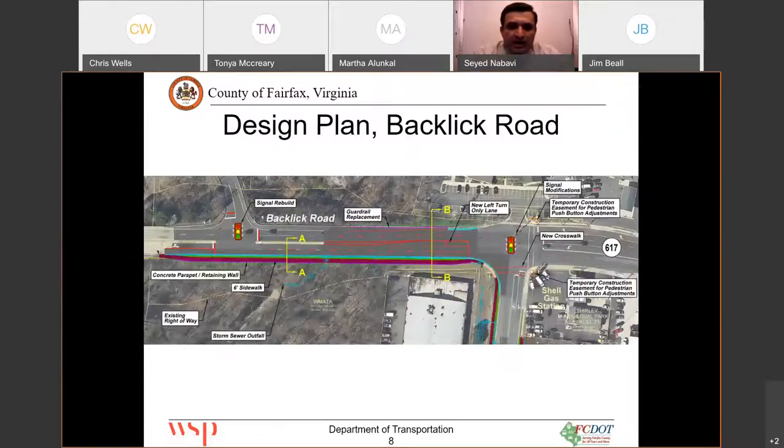The next segment on Backlick Road starts after the bridge. We continue the sidewalk all the way to Industrial Road — still a six-foot sidewalk with a concrete parapet and a retaining wall. We are also providing drainage improvements. One of the outfall areas is shown in blue here, and it outfalls at this point, going into the channel stream and eventually to the stream.